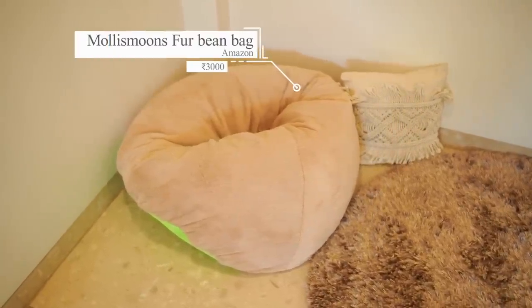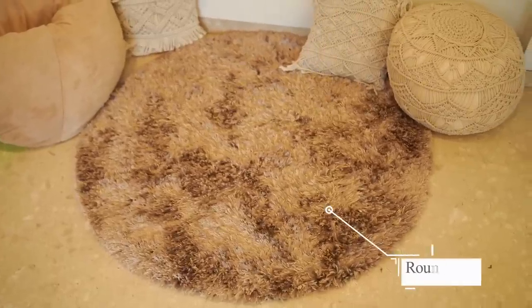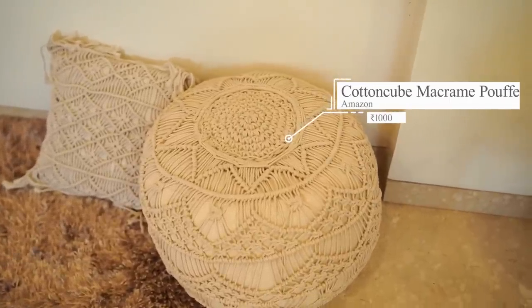To cozy this space up, I went for a bohemian aesthetic over here — bohemian is not really my vibe but it was very welcoming, and I added a lot of beige tones in this space. Firstly I went for this fur bean bag — it's super comfortable, honestly this is how we hang out in the hall. I added this darker-toned circular rug from Amazon to tie this space together — I wanted to play with geometry in the area, which is why I went for the circular shape. Then I added macrame elements — macrame cushion covers from Amazon and a macrame poof, also from Amazon, which serve as seating elements.